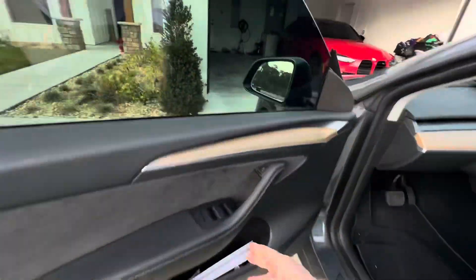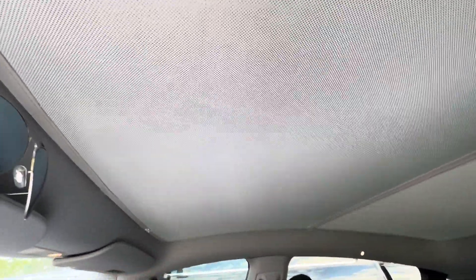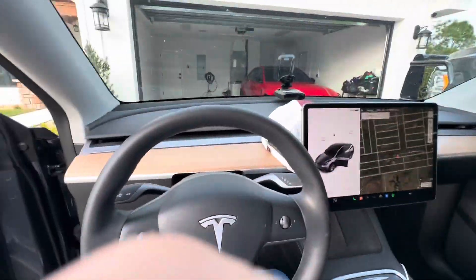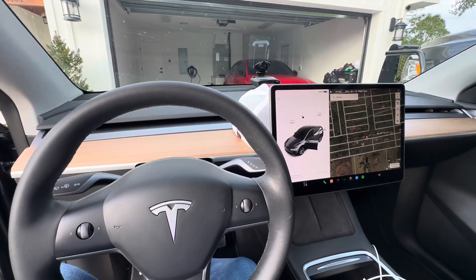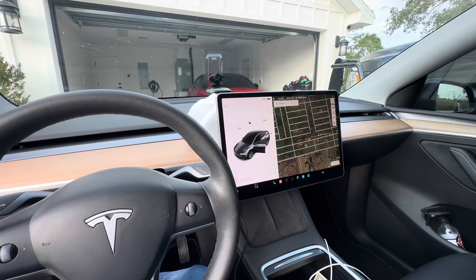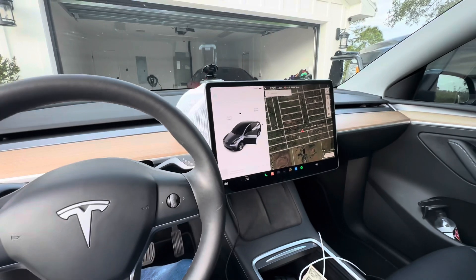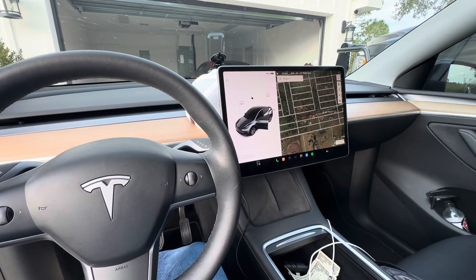It's a little dirty but that means we're driving it. We put the sunshade up already — that's a must in the south. If you don't have them you're going to burn up in here. It does have that tint on there but it still lets heat in. It's got the same interior as the Model 3 Performance that we have.